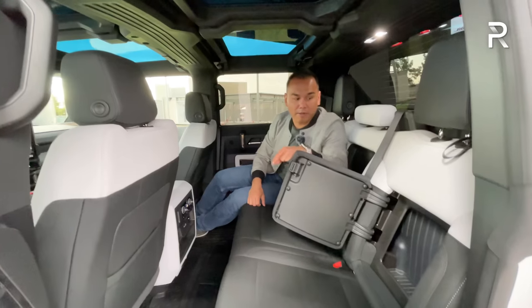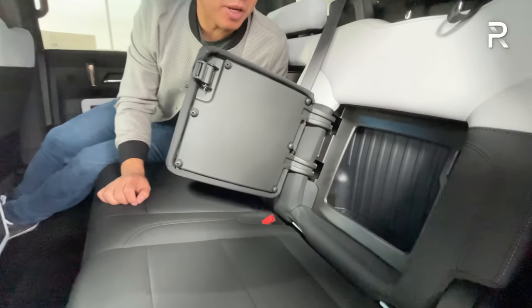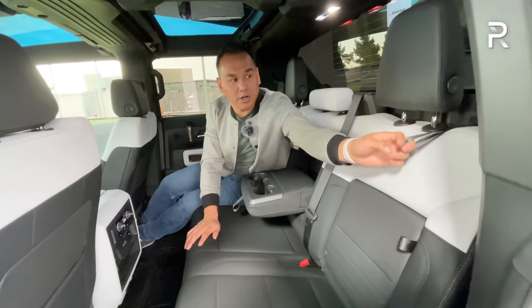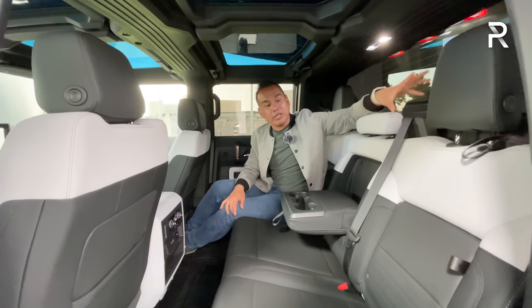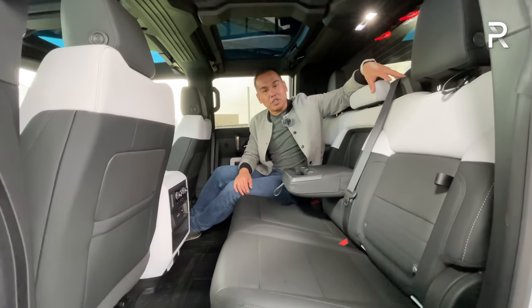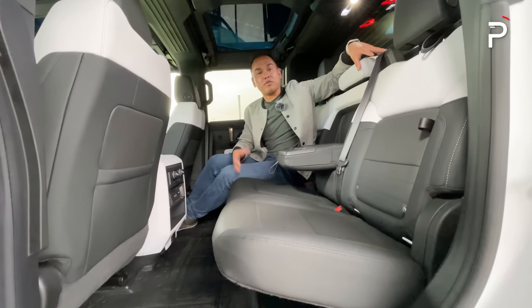There is actually a little covered storage back here — you can hide a few things you don't want people to find. You can also pull the straps and fold down the rear seat. Overall, the rear seat area is certainly usable with a couple of cool features. I was expecting GM to add cooled rear seats, but overall it's going to be a nice place to spend time for even taller folks.